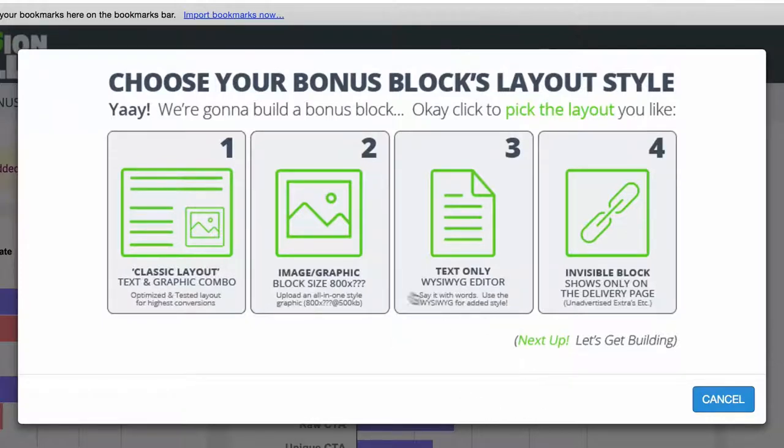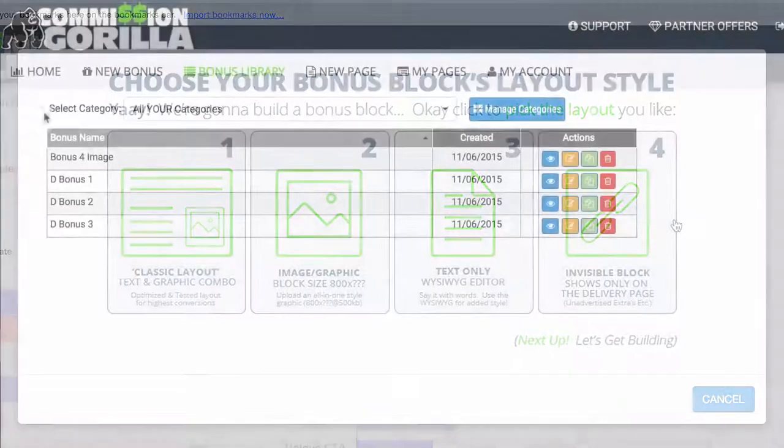You also have a text WYSIWYG style layout, which is basically just text, so you can create any kind of style you want from scratch — if you don't want a pre-made set, you can create your own style in a WYSIWYG editor. Then you also have an invisible block, which is essentially something that shows on the delivery page. So after somebody buys your affiliate promo and goes to the bonus delivery page, this is where you can show these blocks.